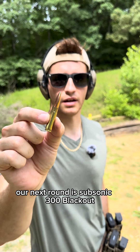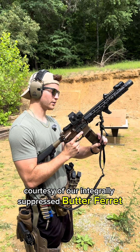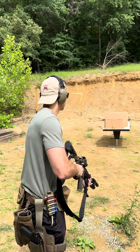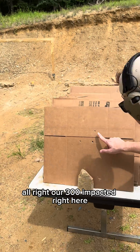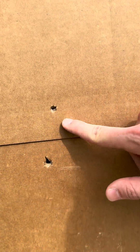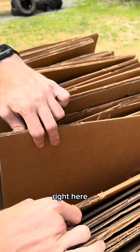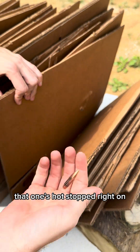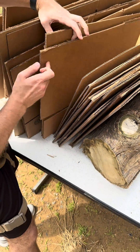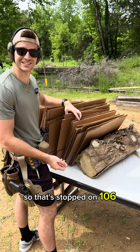Our next round is Subsonic 300 Blackout, 220 grain hollow point, courtesy of our Integrally Suppressed Butter Ferret. Our 300 impacted right here. There's our slug — stopped. That one's hot. Stopped right on... let's see... 14 at the back, so that's stopped on 106.